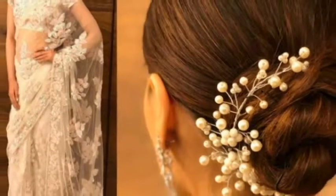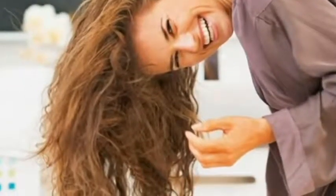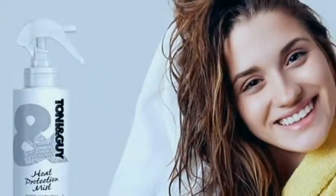Love is in the hair this festive season. Dance parties, office parties, family gatherings and outdoor functions — your social calendar must be filling up pretty fast this festive season.